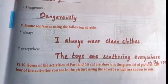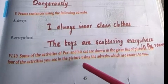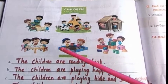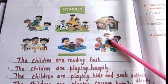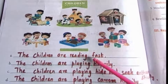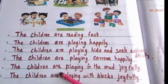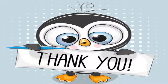The activities of Pari and his cat are shown in the given pictures. List four activities using adverbs. The children are reading fast. The children are playing happily. The children are playing hide and seek enthusiastically. The children are playing carom happily. The children are playing in the mud joyfully. The children are playing with blocks joyfully. That's all, students. I hope you all understood this. See you in the next worksheet. Thank you, bye-bye.